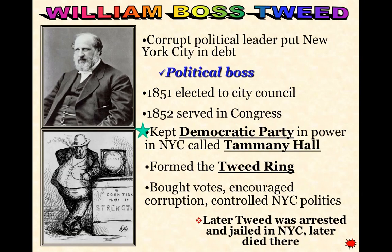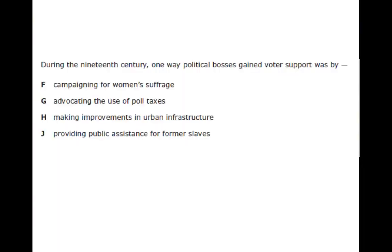Boss Tweed will form what we call Tammany Hall, or the Tweed Ring. He was elected to city council and served in Congress in 1852. Through this political machine he bought votes, encouraged corruption, and controlled all of New York City's politics. He was later arrested, jailed, and died in jail. Thomas Nast cartoons depicted William Boss Tweed as overweight, gluttonous, shady, and just a really bad individual.